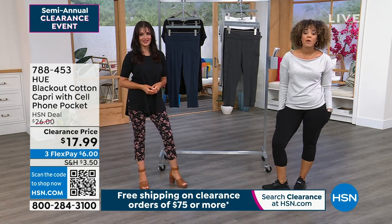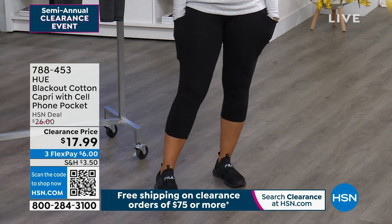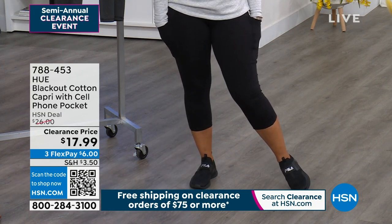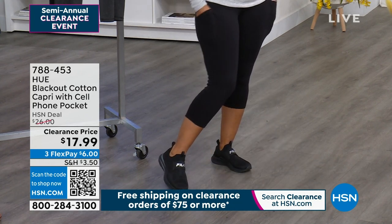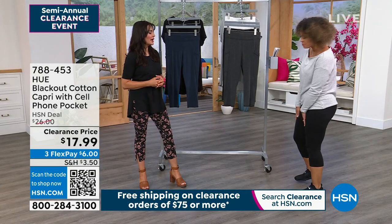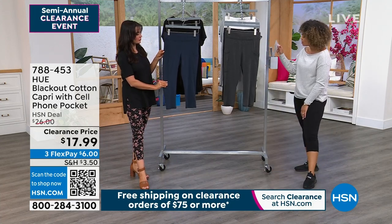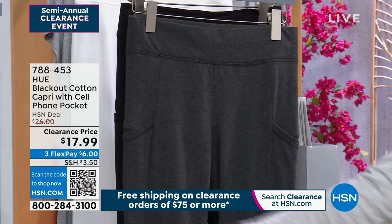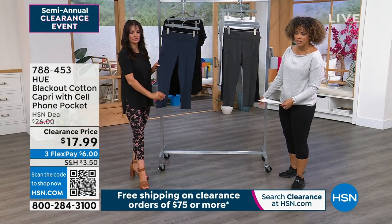Now let's talk about the capri pants I'm wearing. These pockets are so deep — I was just using them to keep my hands warm, but they're really meant for your cell phone and keys. I just started running with my husband and was holding my phone in my hand yesterday — now I can put it right in the pocket. It's a blackout capri — you're not seeing anything. I have it on in black, heather gray is close by, and we also have navy. White is coming up a little later.